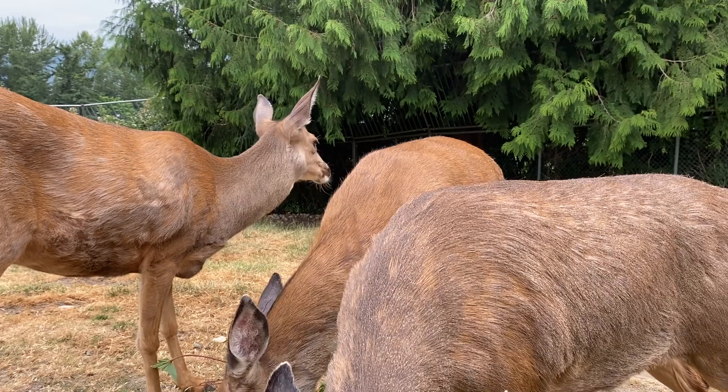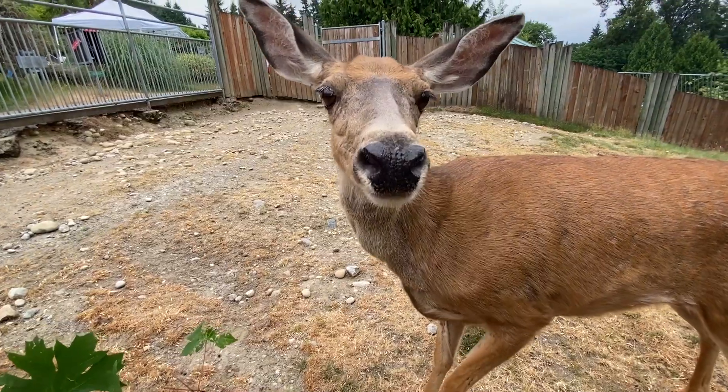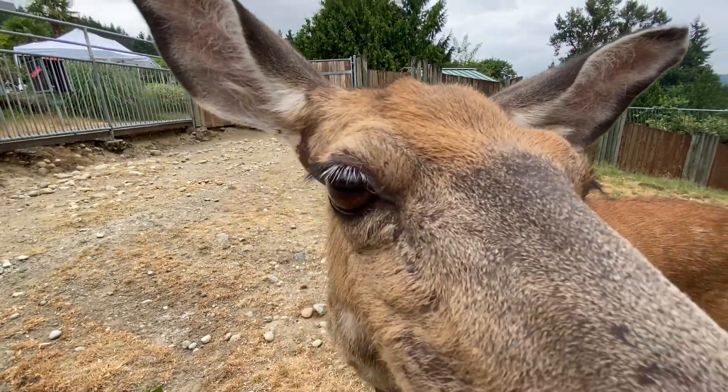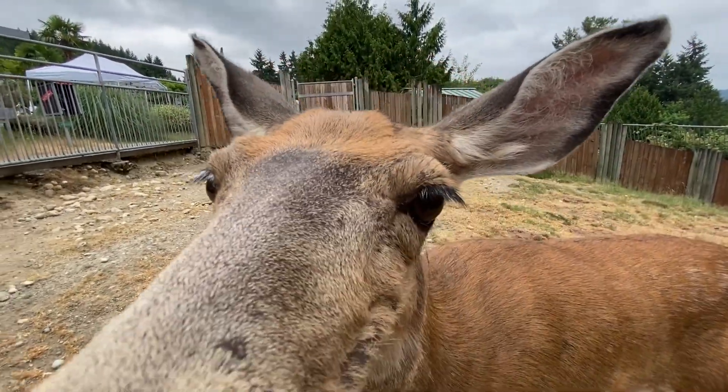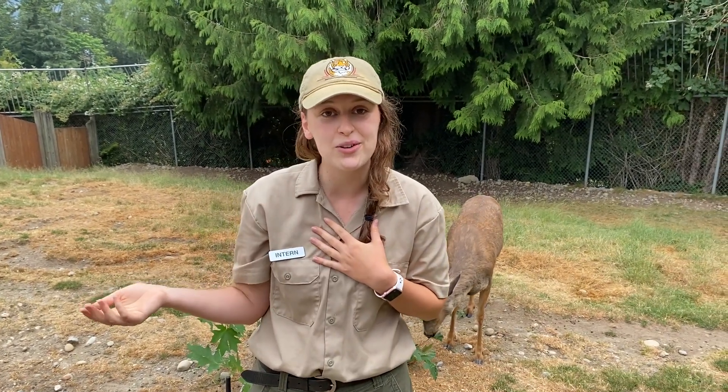Mule deer are very common, so if you see them in your neighborhood, just stay a safe distance away and view them from afar. But if you would like a chance to view some mule deer up close, you're welcome to come to the Cougar Mountain Zoo and come see our girls. Thanks for hanging out with us everyone — I hope you learned a little something about mule deer. My name is Hannah and I hope to see you guys at the Cougar Mountain Zoo soon.